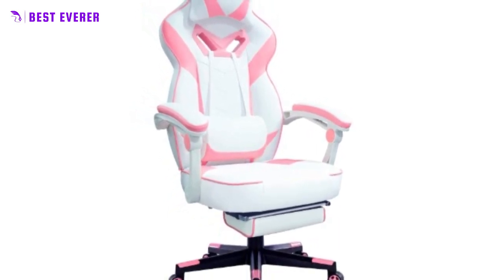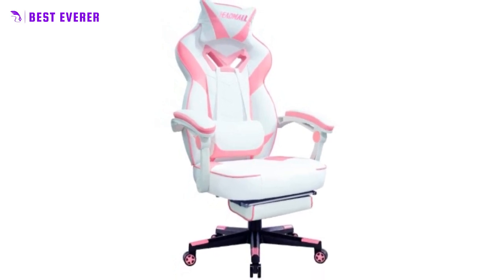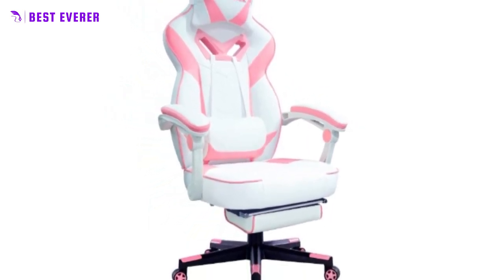The eye-catching design features bold colors and a unique shape that will make your gaming setup the envy of all your friends. The chair is also incredibly comfortable, so you can game in style without sacrificing comfort.